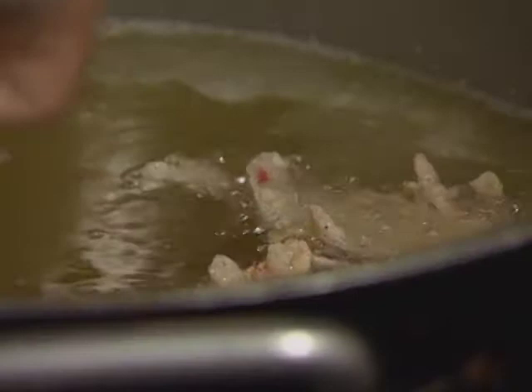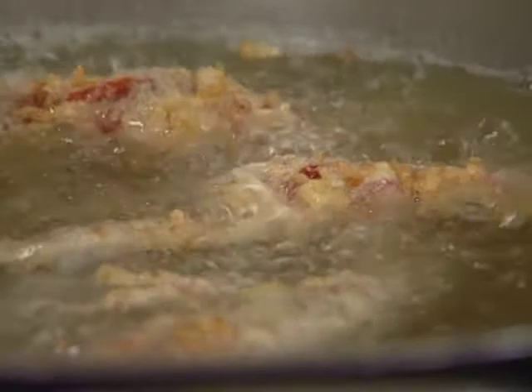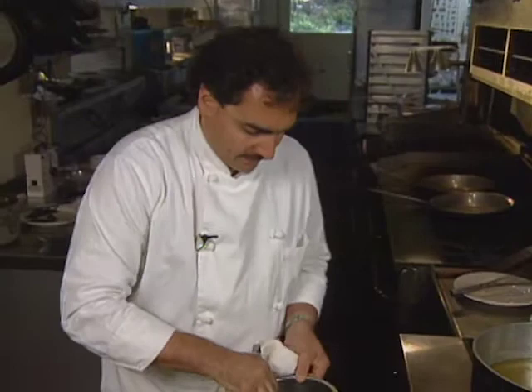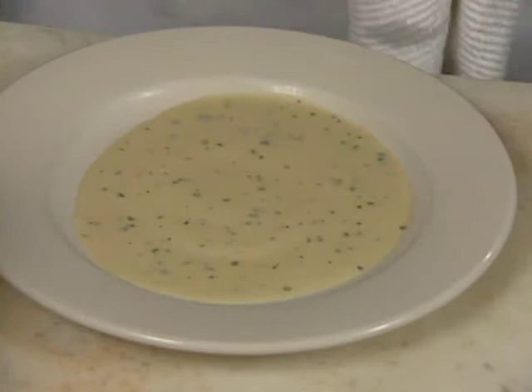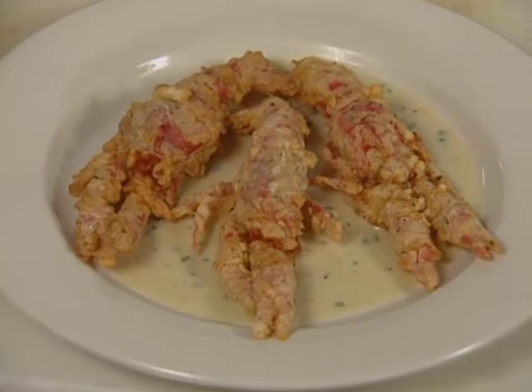The crawfish are served with a savory beurre blanc flavored with white wine, fish stock, balsamic vinegar, chives, and tarragon. Take some sauce and pour it onto a warm plate — just spread your butter sauce all the way across the bottom. Take your soft-shell crawfish and present them as such. It's a mouthful.